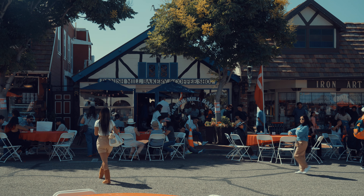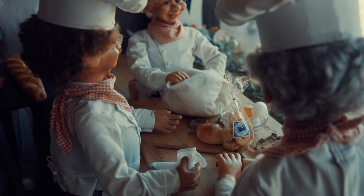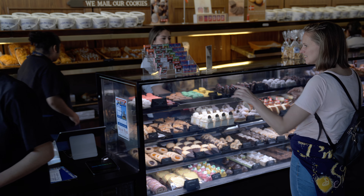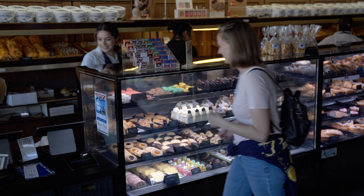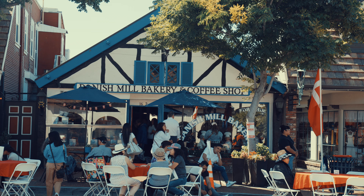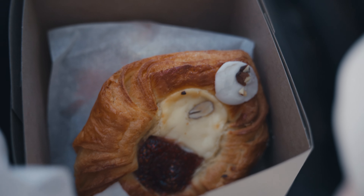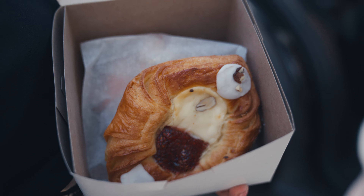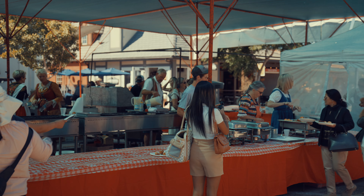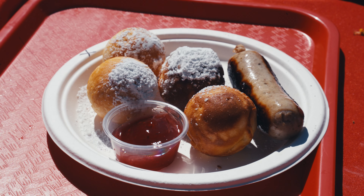Solvang has some amazing Danish bakeries. One place you can't miss is Danish Mill Bakery — this charming spot has been serving up traditional Danish pastries for over 60 years. It was founded by Arvid Pedersen, who worked for a bakery in Copenhagen that supplied goodies to King Christian X. In 1940, Arvid opened his first bakery in Copenhagen and later brought his delicious creations to Solvang. You should definitely taste the world-famous aebleskivers, which are basically Danish pancake balls that literally melt in your mouth.